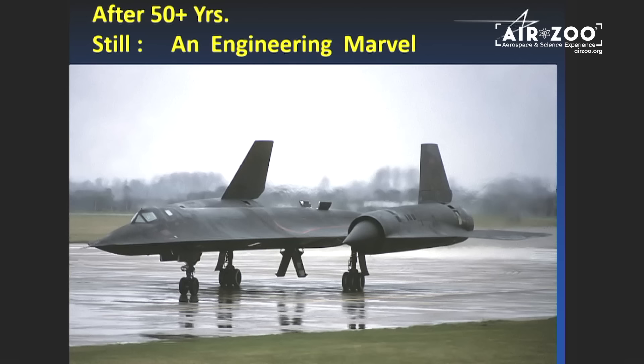It's an engineering marvel. When you look at this bird, this is 1963. Go up near the cockpit and look back — we're flying Lockheed Constellations across the country with propellers in 1959, and this plane basically had a full design by 1960. And it still remains a beautiful machine.